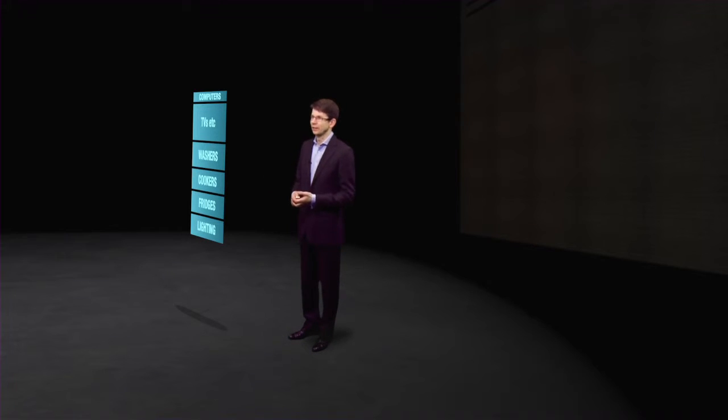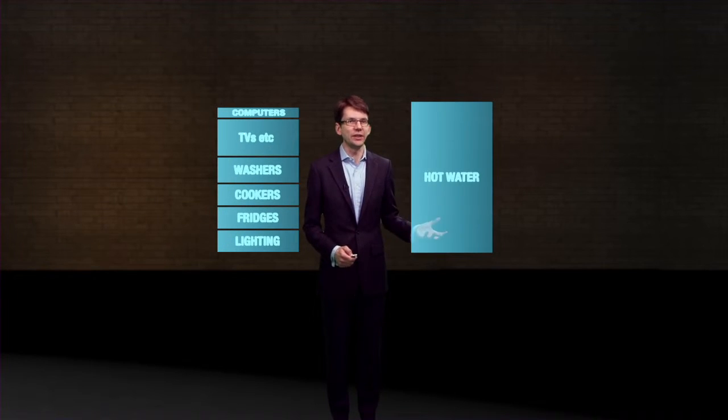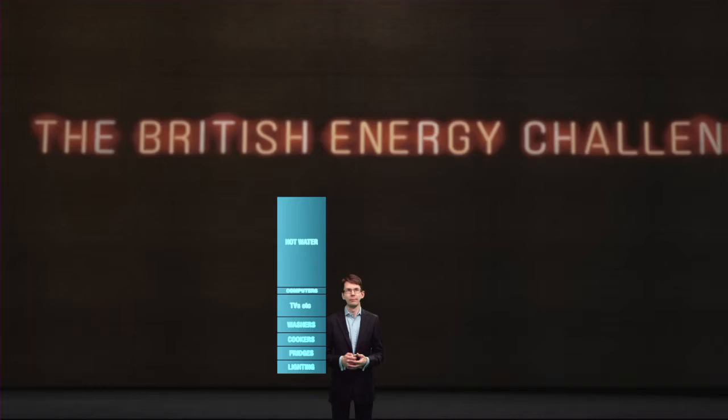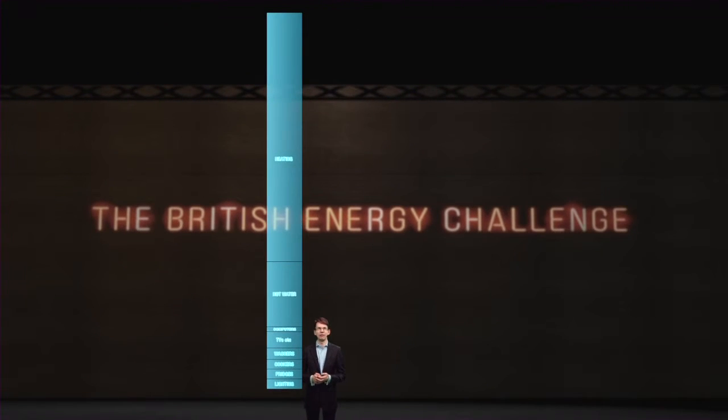For example, if we took all the energy we use for electricity and add it together, it's about equal to the amount we use for hot water. Let's put that on top. Now combine everything so far, including hot water, and double it — that's the energy we use for heating: about 330 billion kilowatt hours a year.